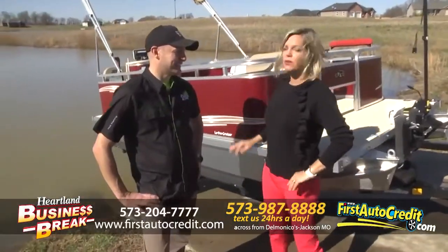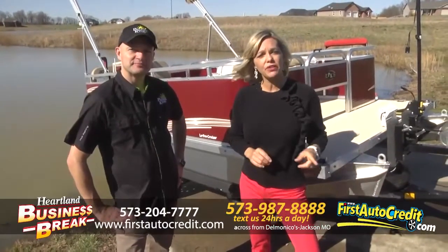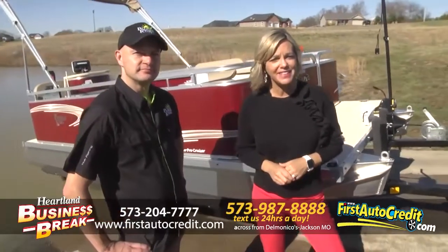David, this is a gorgeous boat. It comes in many colors, so make sure you call the crew at First Auto Credit, located in Jackson, Missouri.